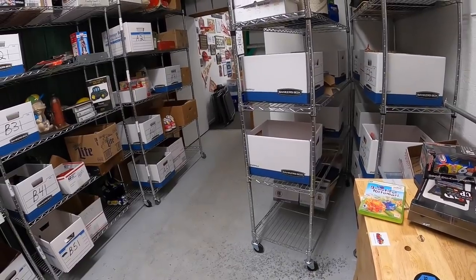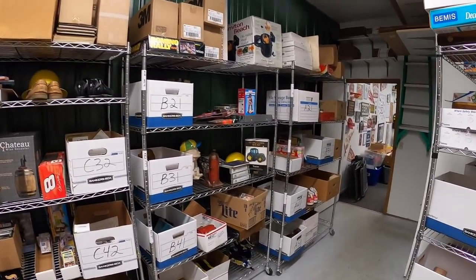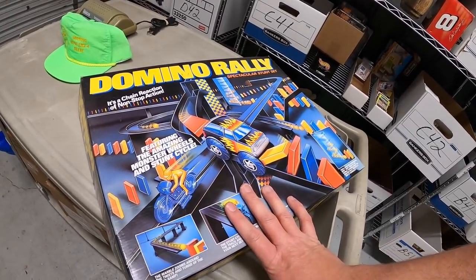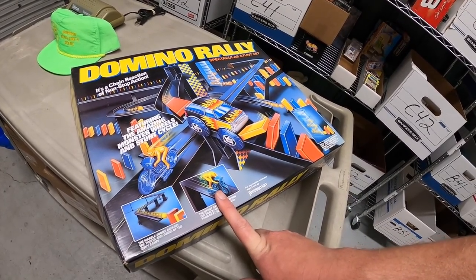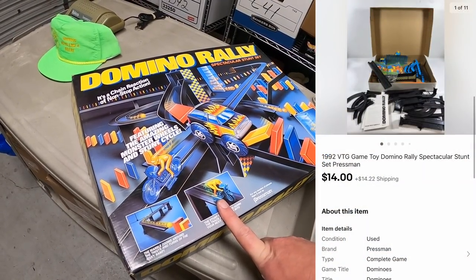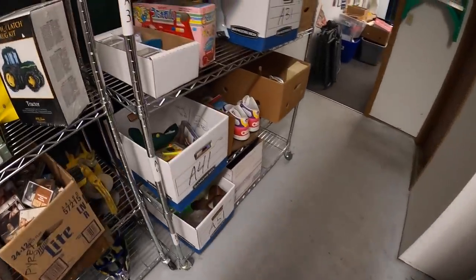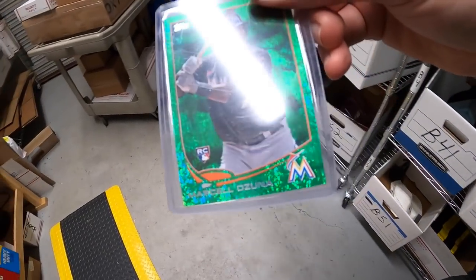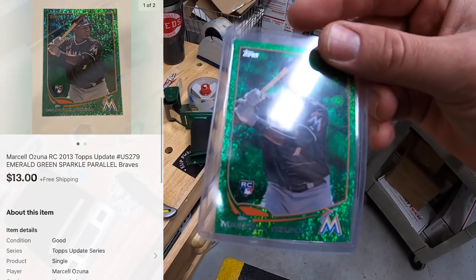Next thing is a domino set — I got this at a garage sale last year, only paid a dollar for it, and it sold for $14 plus shipping, going out to a viewer named Tyne. Tyne, thanks so much for the business. Also sold a Marcel Ozuna rookie card — it's a green foil. That sold for $13 free shipping, going out to a viewer named Chuck. Chuck, thank you for the support.